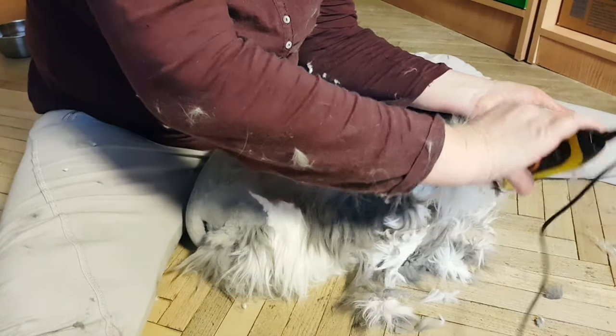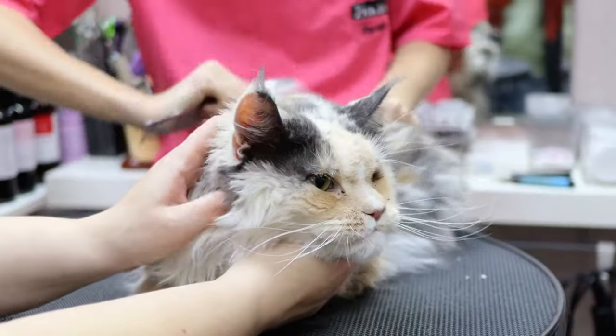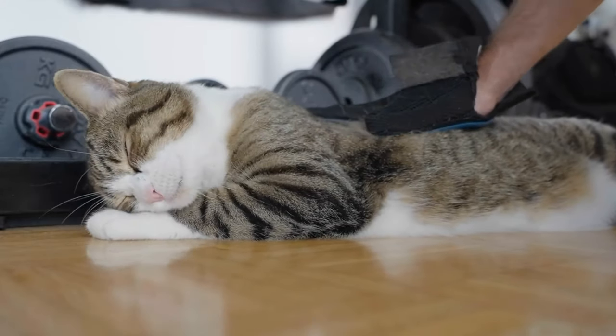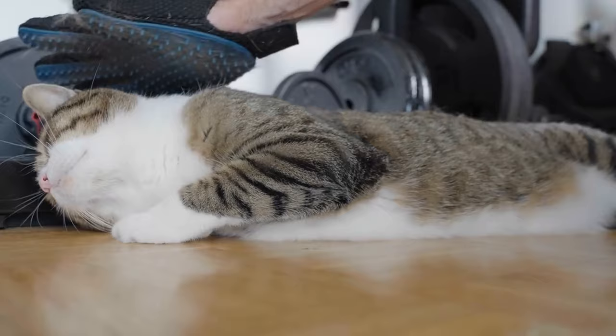Brushing your Persian cat: Persian cats have long, luxurious coats that require regular grooming to prevent matting and tangles. You'll want to brush your cat daily to remove loose fur and distribute natural oils throughout the coat. It's important to invest in a high-quality cat brush and make brushing sessions a bonding experience for you and your Persian cat.